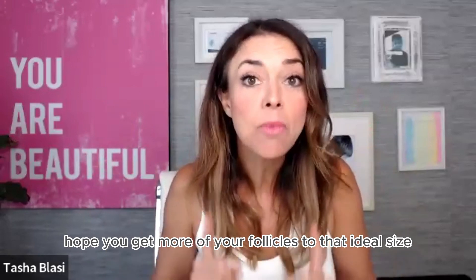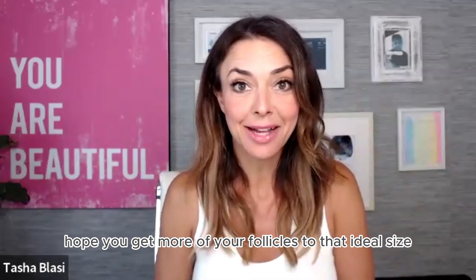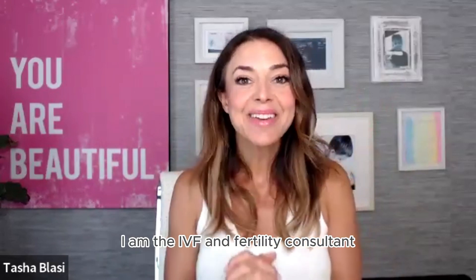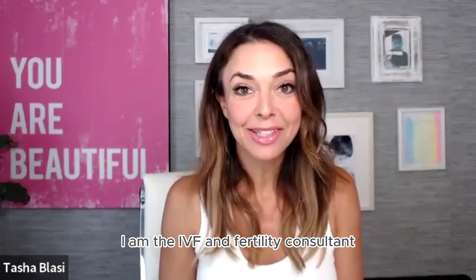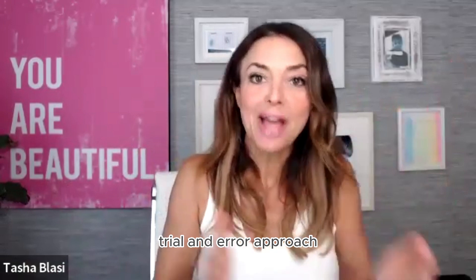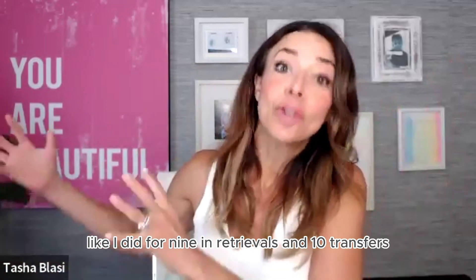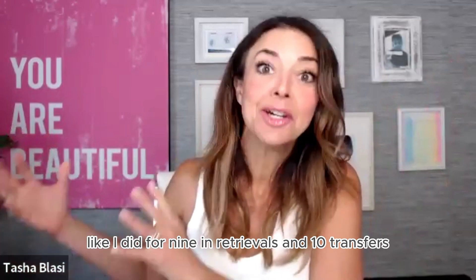So I'm going to help you get more of your follicles to that ideal size. I'm Tasha Blasey. I am the IVF and fertility consultant for those who refuse to do the cookie-cutter trial and error approach to IVF, like I did for nine egg retrievals and 10 transfers.